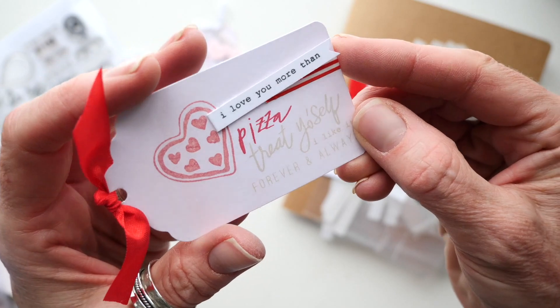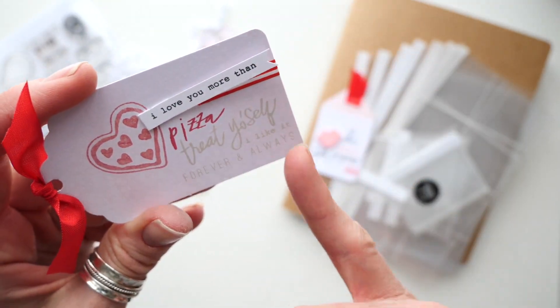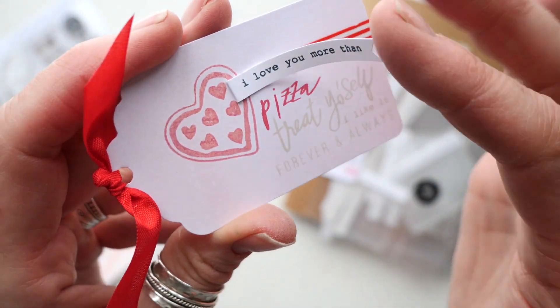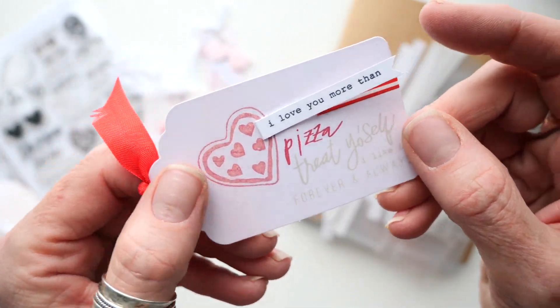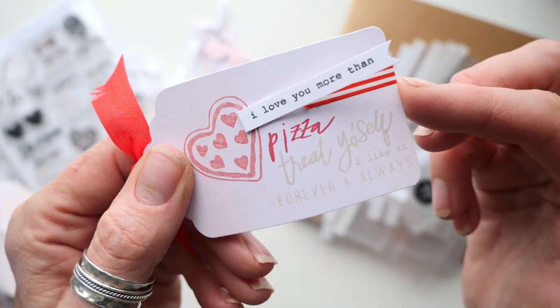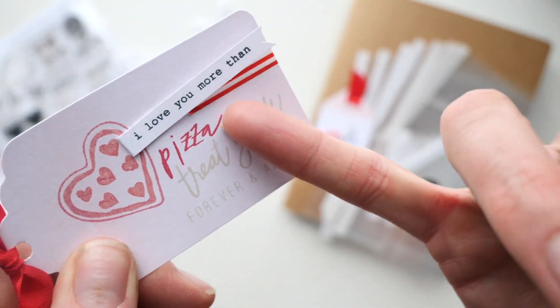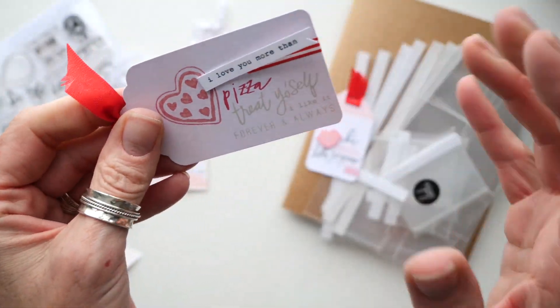Here is the pizza theme, which was super fun. I cut out the 'I love you more than' and then pizza of course finishes that sentence, so that gave it some interactive play. These are the ribbons that are in the Heidi Swapp shop, and then of course the striped washi making another appearance. I just collaged the words of 'pizza,' 'treat yourself,' 'I like it,' and 'forever and always.' Super easy tag.